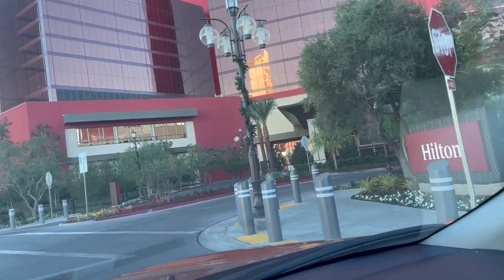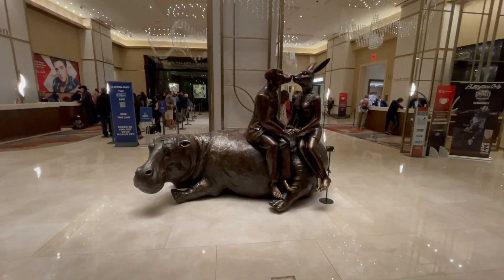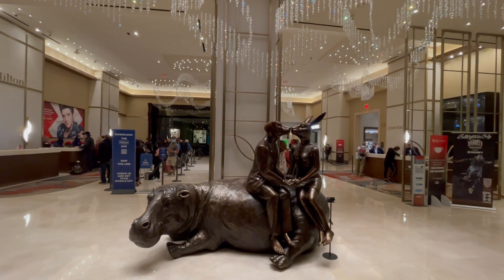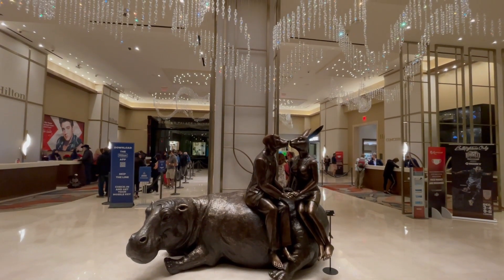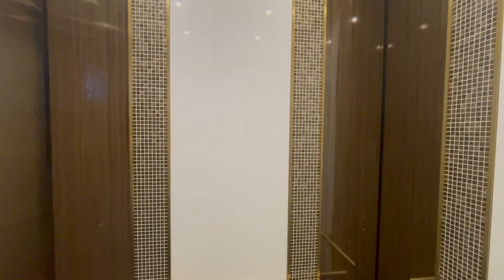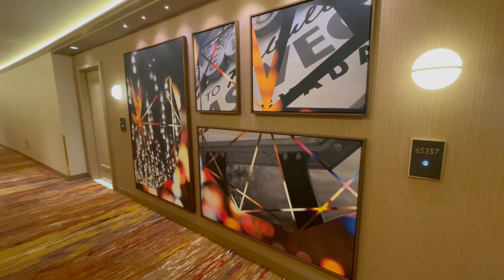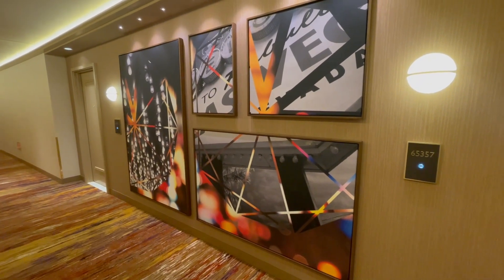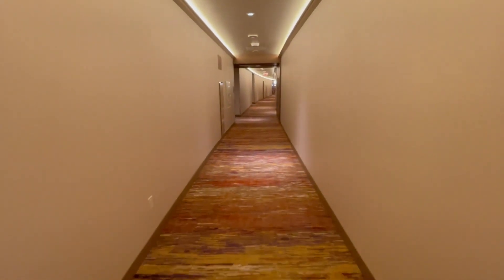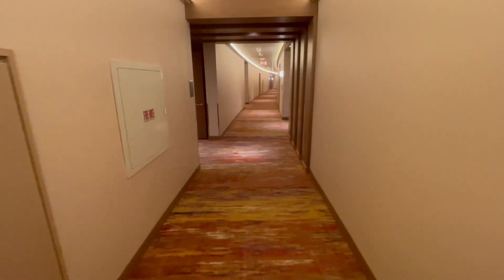The Hilton is the largest of the resorts on property, but it has probably the smallest lobby of the three, which I found kind of perplexing, and it was definitely the busiest — it seemed like most people had booked the Hilton during my dates. What was strange was I was upgraded to a one-bedroom suite as a diamond, which is great. They don't have Fine Hotels and Resorts rates for the Hilton here, but I was put back in the Crockford West Tower that I was in the night before when I was staying at the Crockford's.